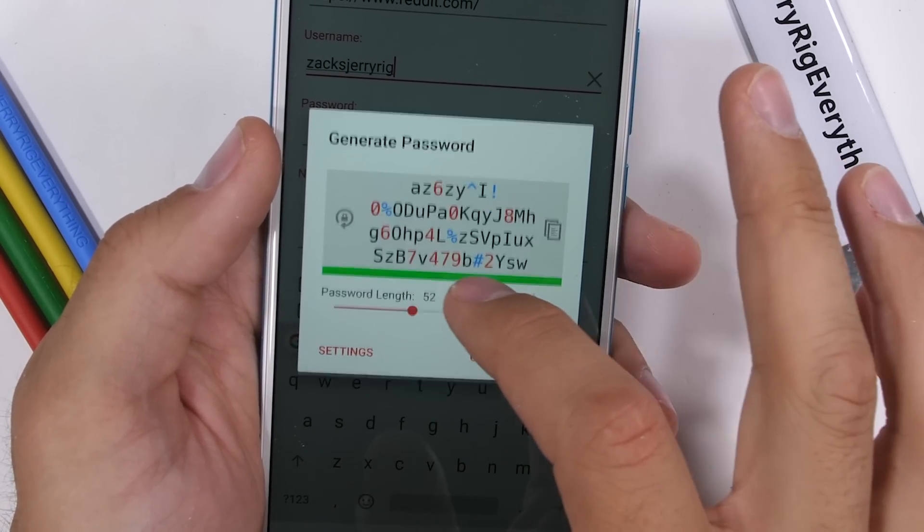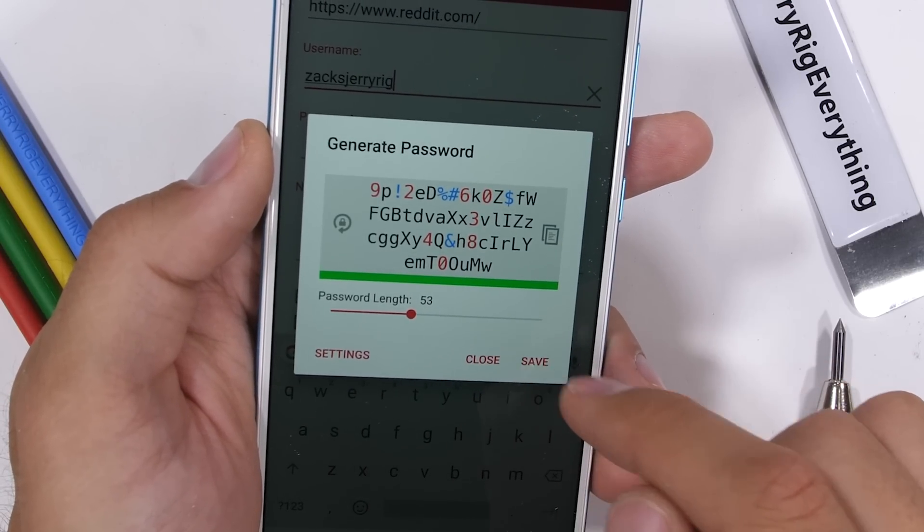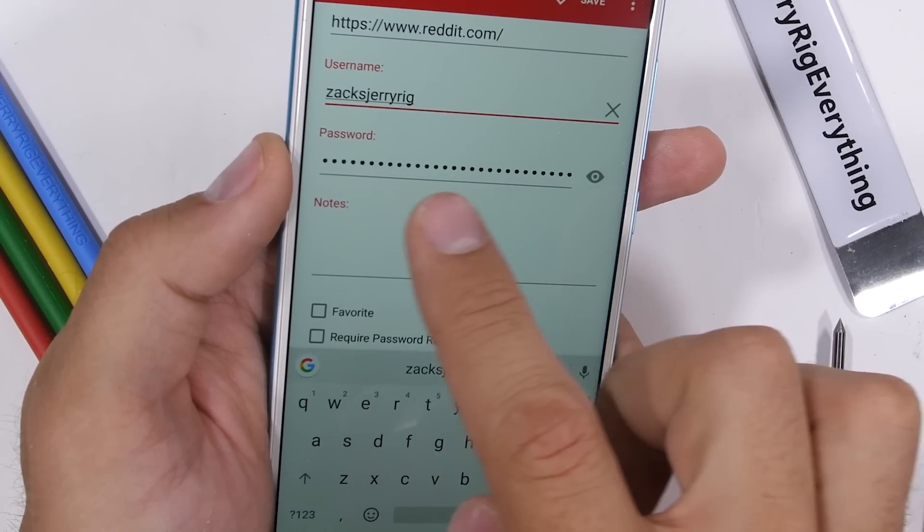But if you want some extra perks like a gig of encrypted storage, it's only 2 bucks a month. I'll leave a link for you down in the video description. Huge thanks to LastPass for sponsoring this video.